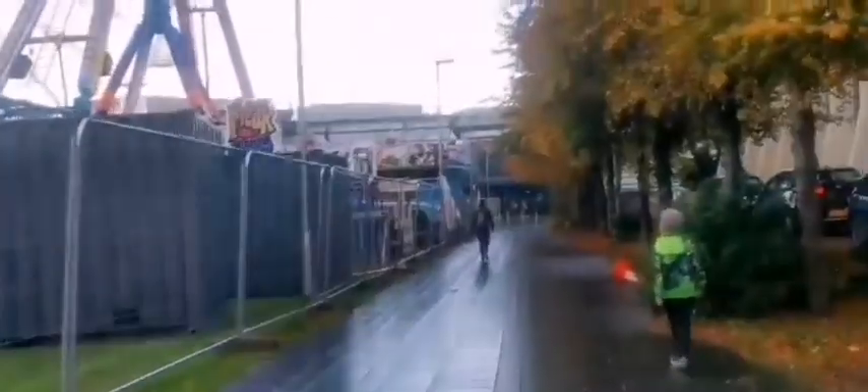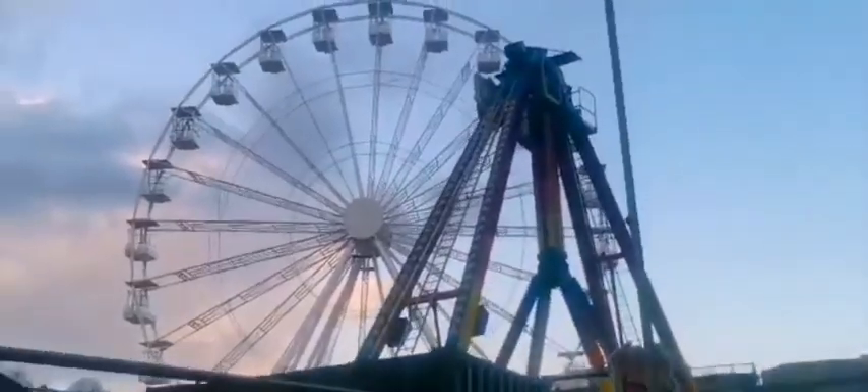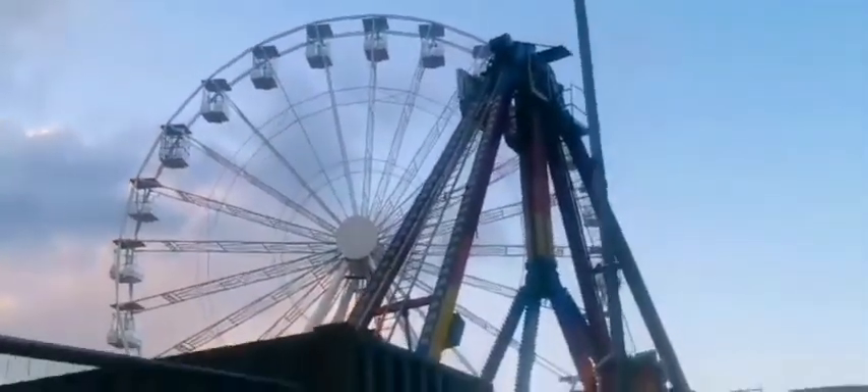There he goes, on his quest. Look at that, it looks amazing, Dylan.